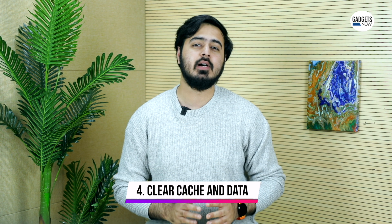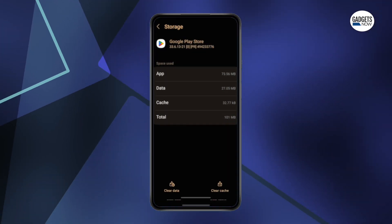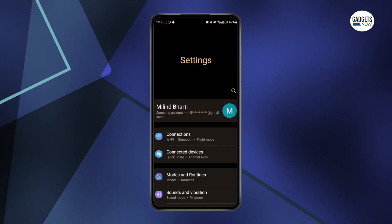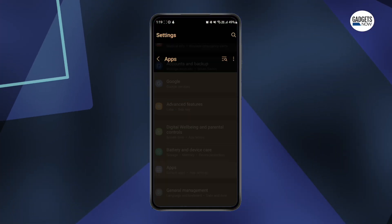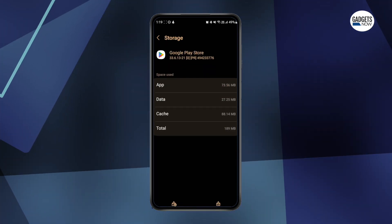If the issue still persists, try clearing out the cache and app data of the Google Play Store. By doing this, any temporary files stored in the cache or data will be removed and the Play Store will be restored to normal. Simply head to Settings, then Apps, then Play Store and Storage. Tap on the clear data and cache option.